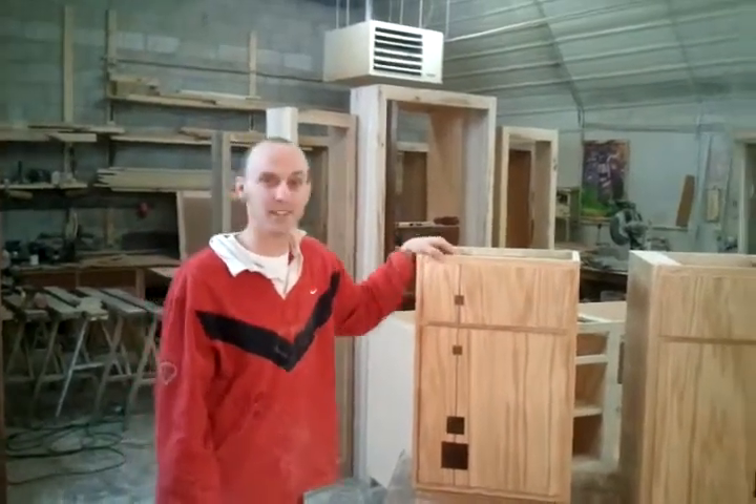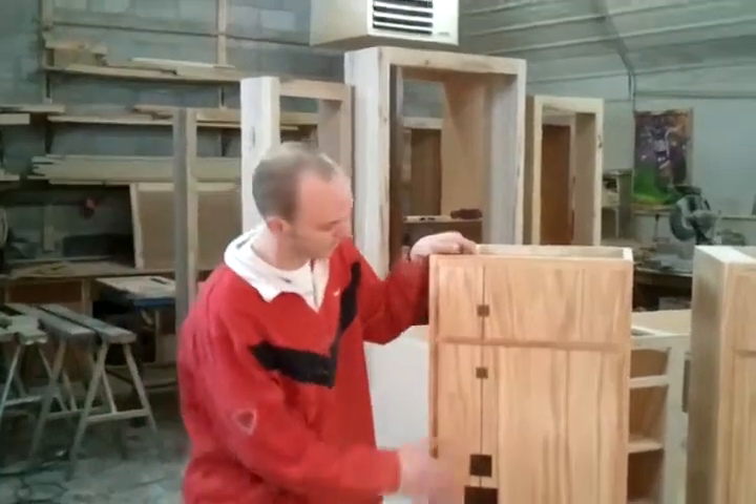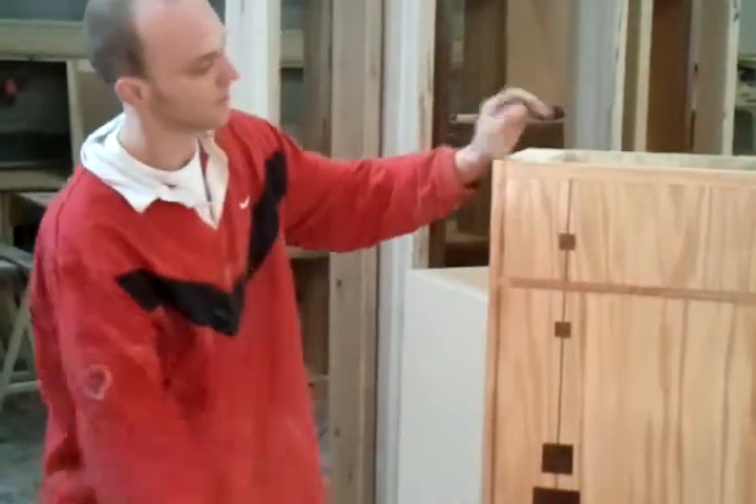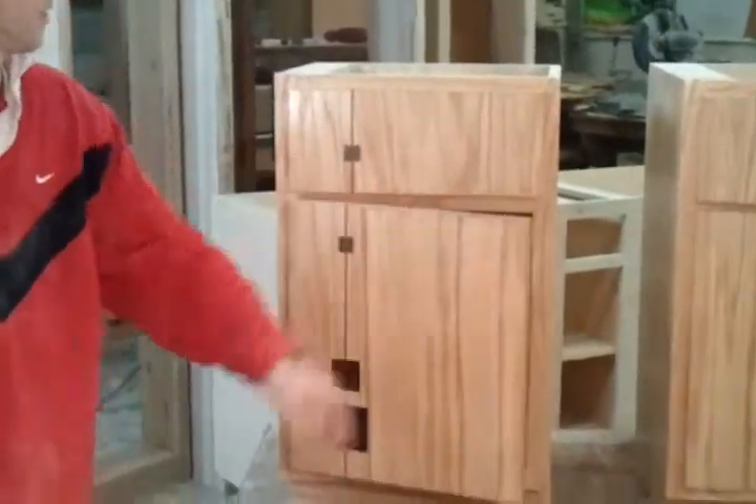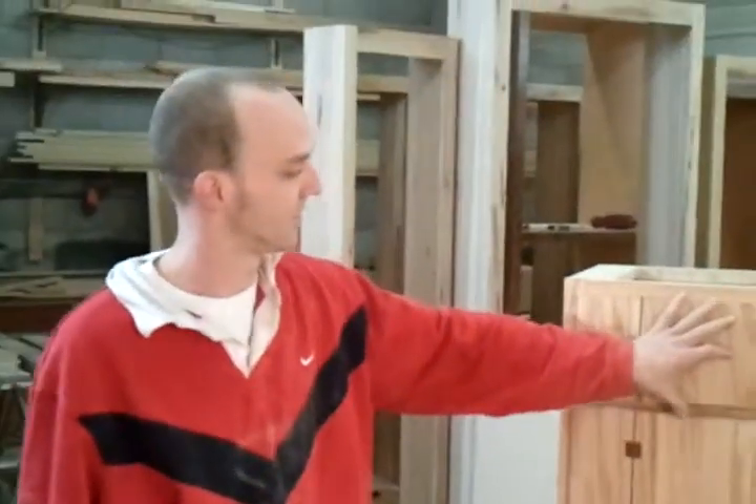Hi. Today I'm going to show you old cabinets with walnut inlay doors. Beautiful. They also have soft-close hinges and full extension glides.